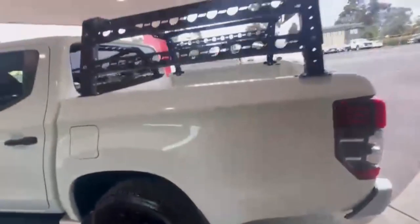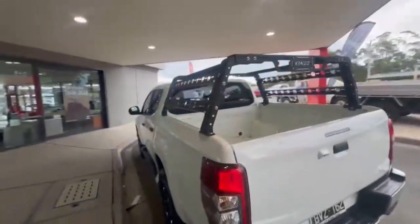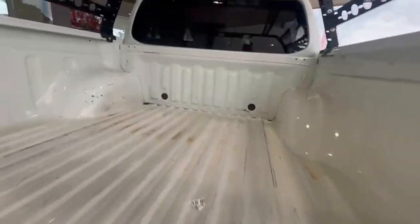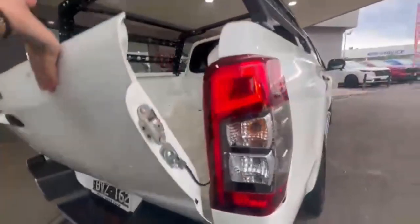Now coming around onto the back, you have nice racking on the rear, with rear camera sensors and towbar, and a tow plug also — nice and tidy in the tub. And coming down the driver's side, it does present beautifully.